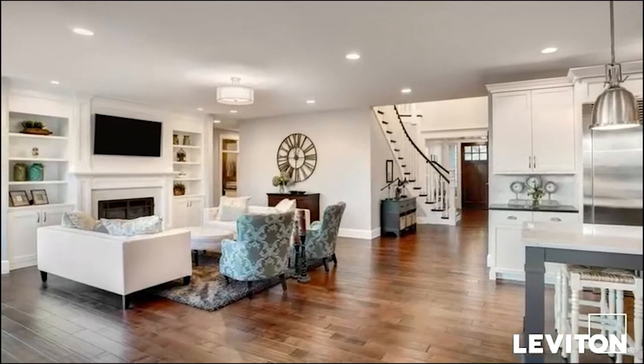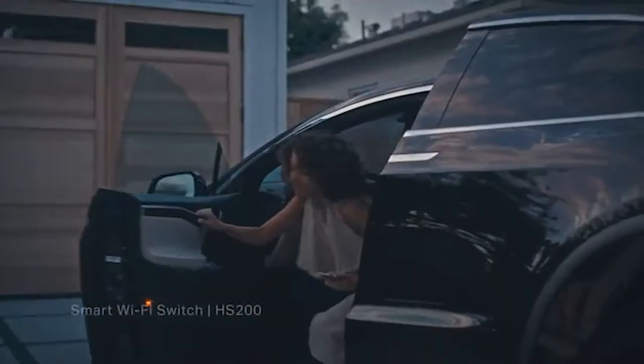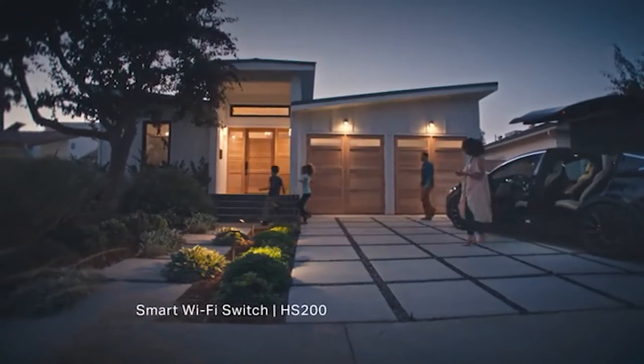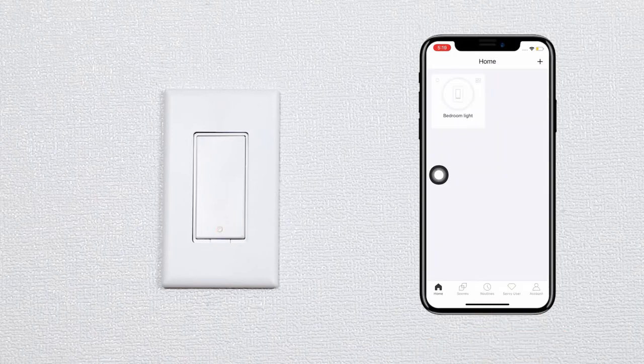Just like a normal light switch, you can use a smart switch to turn your light on and off, but it does have a unique twist. Since the switch is linked to the cloud, you can control it using your mobile device. In addition, you can set a schedule where they turn on and off and also use voice commands to control them. You can also turn them on when you're not at home to give the impression that someone is in the house.